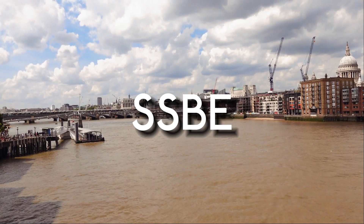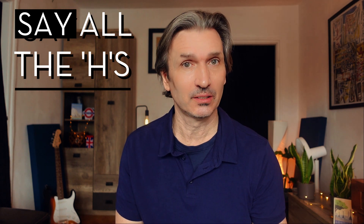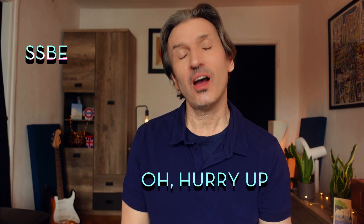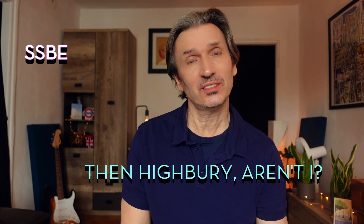Next we have SSBE or Standard Southern British English. This is a sort of middle-class accent and you need to ramp up the poshness a bit, and most importantly you have to say all of the Hs. Alright? Here we go with the example sentence: Oh hurry up because today I'm going to Hammersmith, Hounslow, Hamstead Heath, Harrow then Highbury, aren't I?